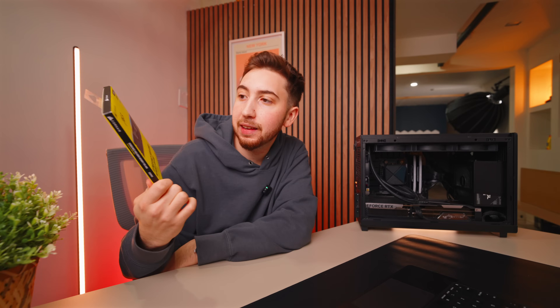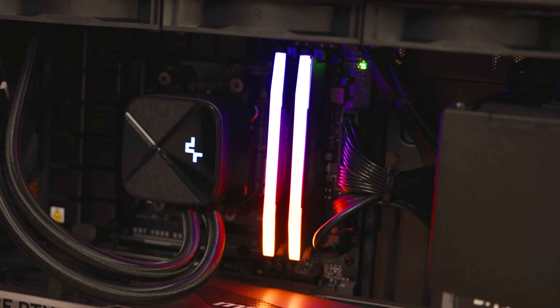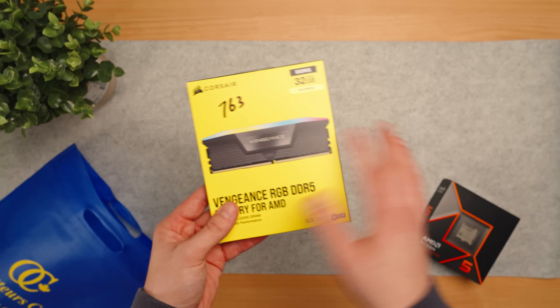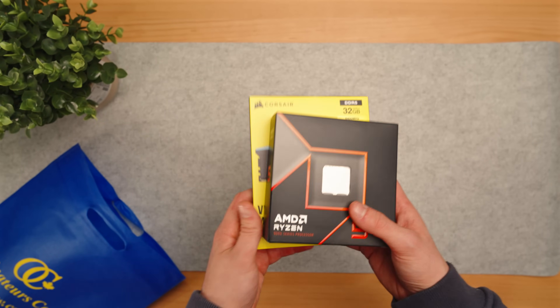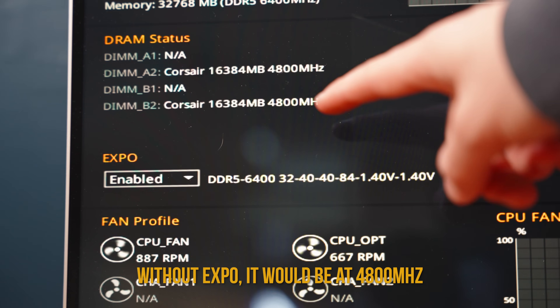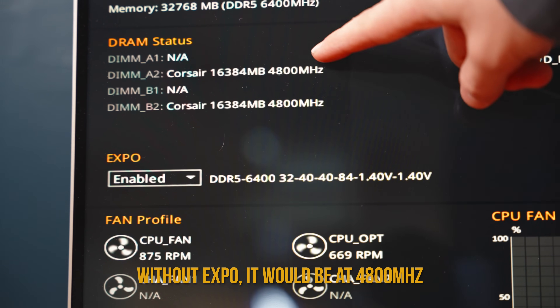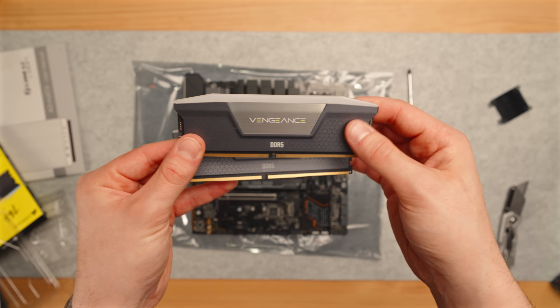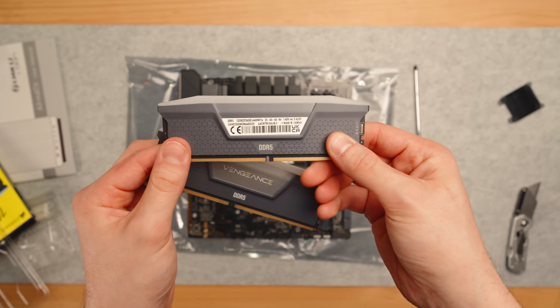This is the RAM — a kit of Corsair Vengeance 32 gigs, a dual DIMM kit with two 16 gigabyte DIMMs inside, running at 6,400 megahertz. It's important that your memory is compatible with your platform — whether Intel or AMD — because you have Expo and XMP profiles. Using XMP profiles is actually how you get the most out of your kit, because by default it runs at a much slower speed. I'm mostly using this computer for gaming, so this kit along with the motherboard seemed like a really good value.